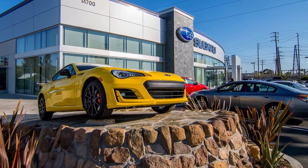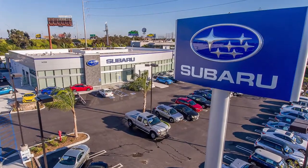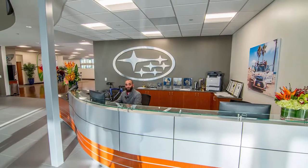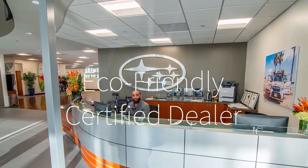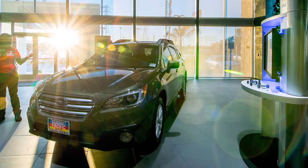Love of the outdoors and commitment to the environment are hallmarks of the Subaru brand. So it is no surprise that when LA Car Guys' new Subaru Pacific dealership opened in 2016, it earned distinction as an eco-friendly certified dealer, joining the ranks of Subaru dealers that take environmental responsibility to a new level by meeting stringent standards.